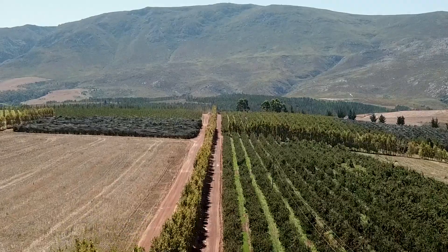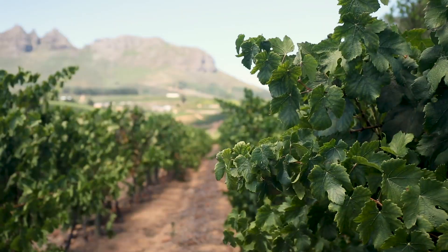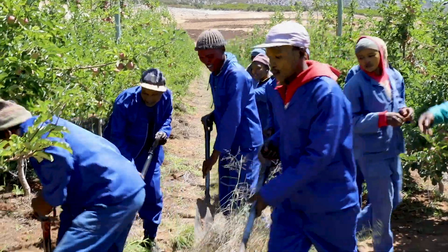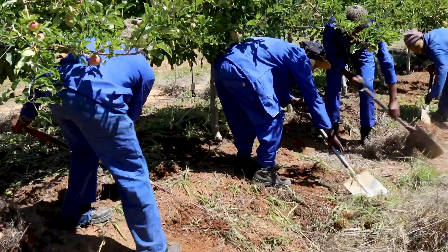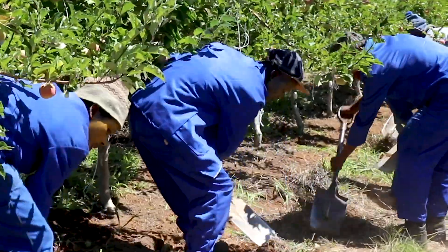From the moment I touched down in South Africa it was easy to see how this beautiful country could produce such beautiful fruit. What ends up in your fruit salad starts on the trees, and these lads couldn't wait to show me the part they play on that journey.